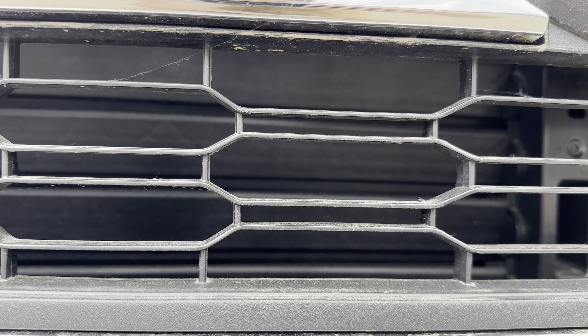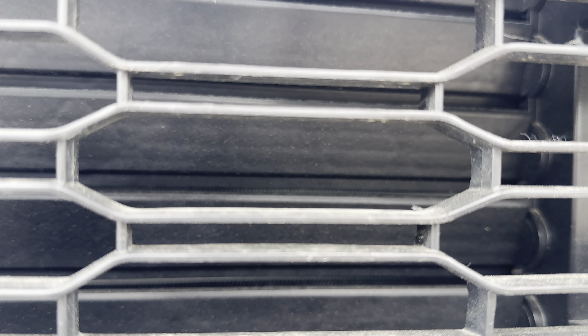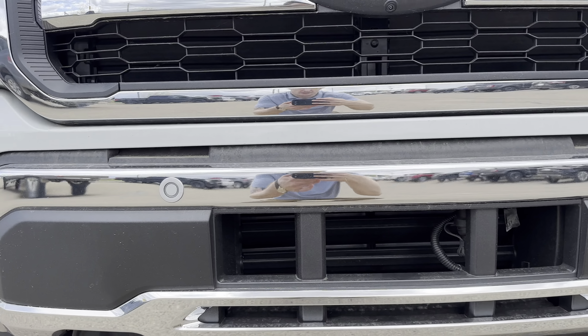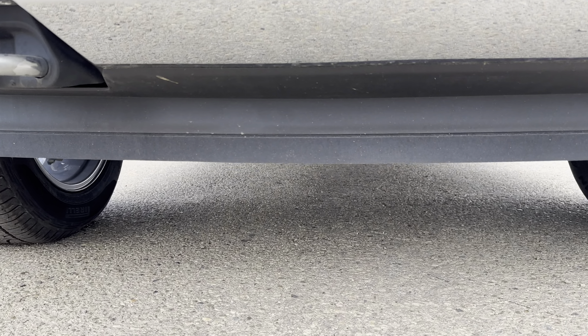In the grille you have what's called active grille shutters. These are an automatic function that will open and close to maintain engine temperature. I'll show you right now as I remote start the vehicle — they'll close, then open slightly, and find their ideal position. As I turn the vehicle back off, they'll go back to their home resting spot. These will operate autonomously throughout your driving experience to maintain engine temperature and also improve aerodynamics.